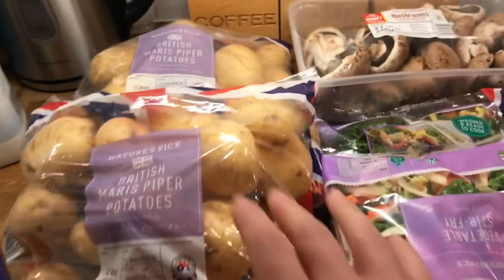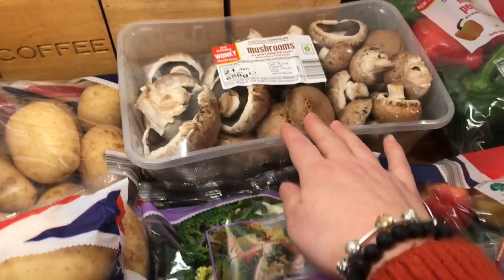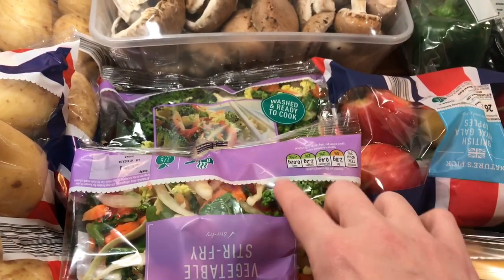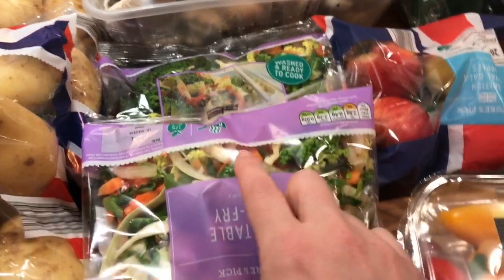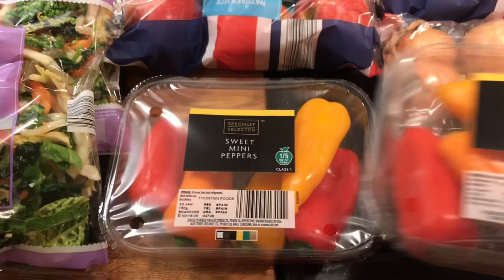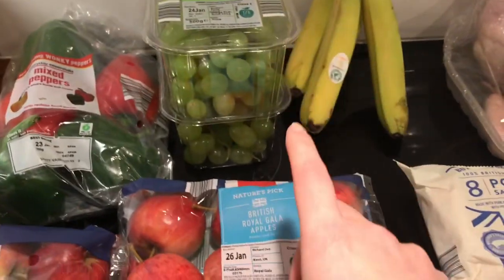Moving on to fruits and veg: two bags of potatoes, some mushrooms, two vegetable stir fry packs — I can stick these in the freezer and they last super well. Sweet mini peppers, onions, two bags of apples, mixed peppers, two things of grapes, and some bananas.